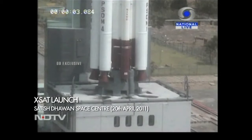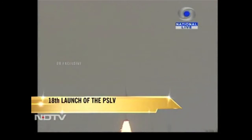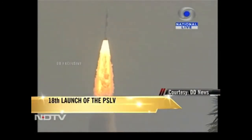5, 4, 3, 2, 1, 0, plus 1, plus 2, plus 3, plus 4, plus 5 seconds — a majestic lift-off of the vehicle with the four solid boosters on.